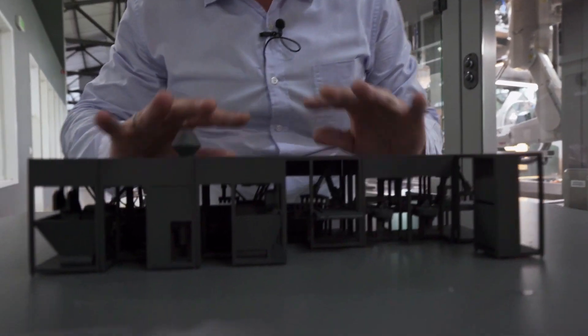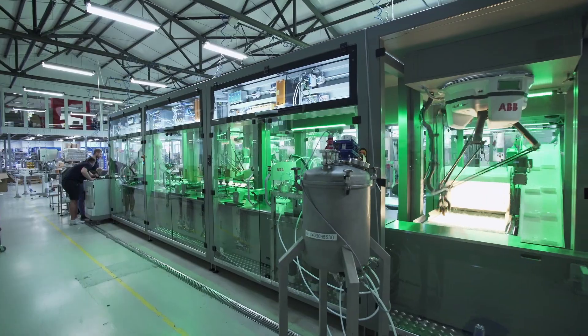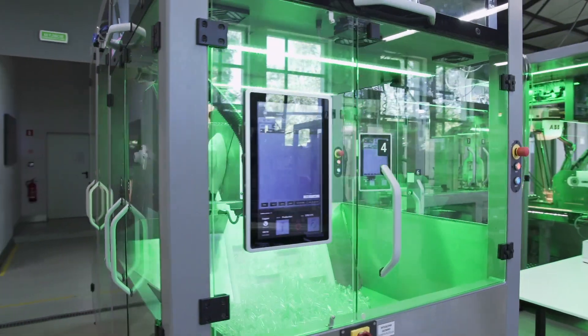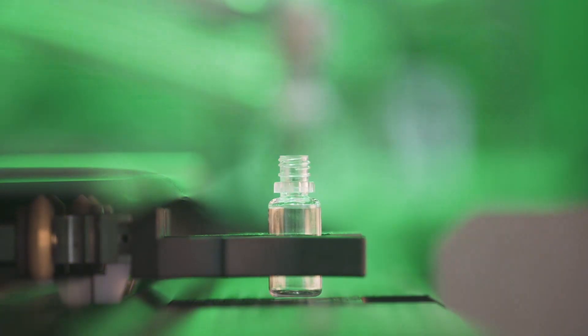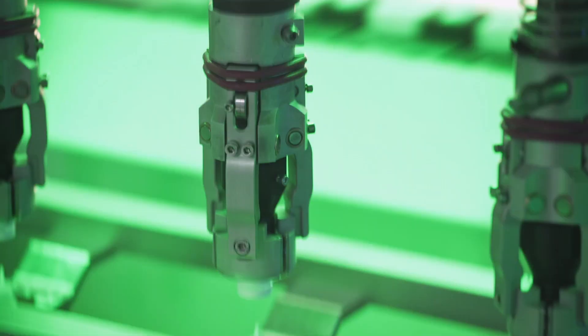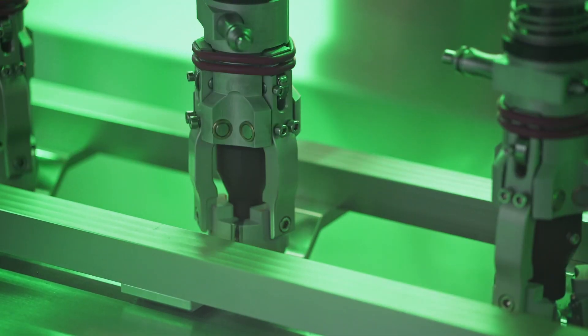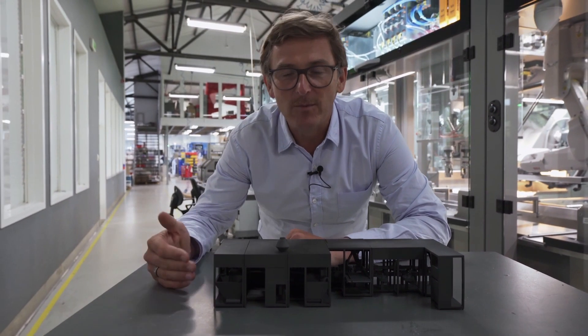And this is our modular line. A machine that helps to fill all these products with a minimum changeover time.